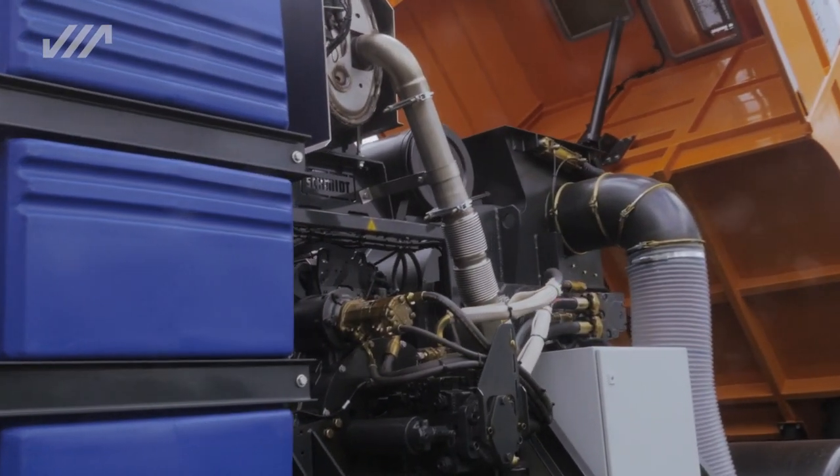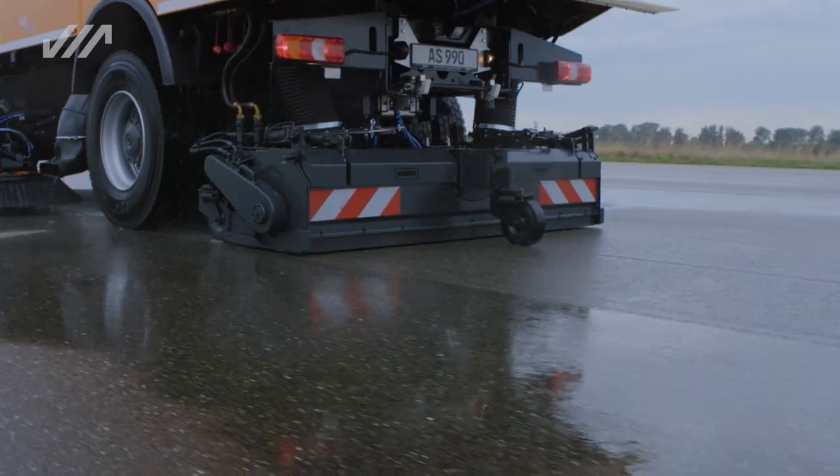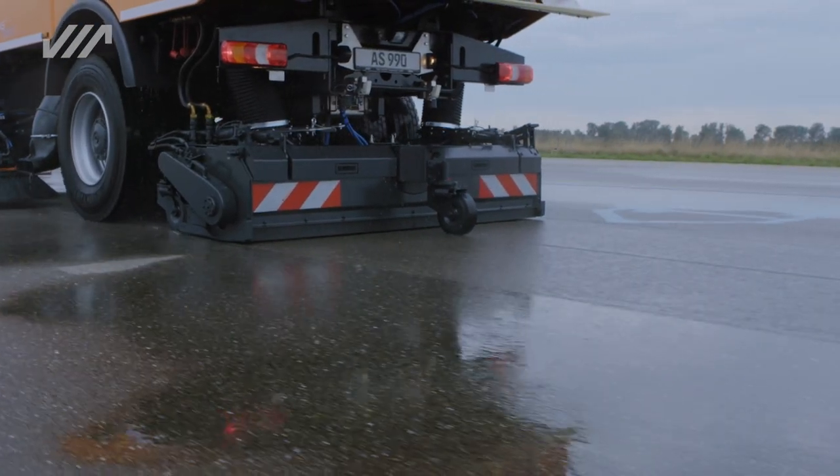Using its strong suction blower and the SHS rear suction nozzle with a working width of 2,300 millimeters and integrated brush.